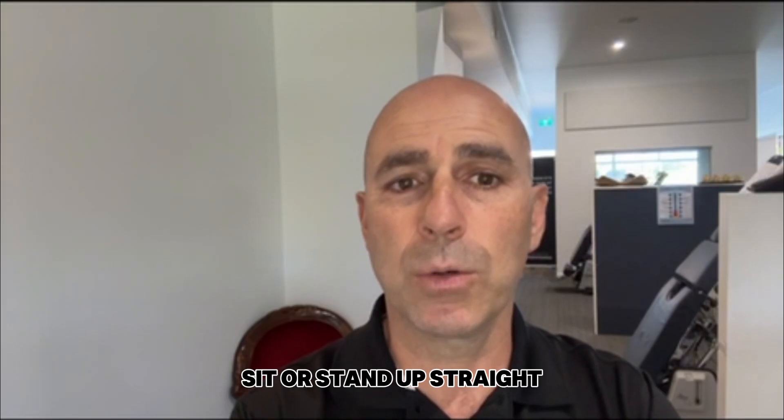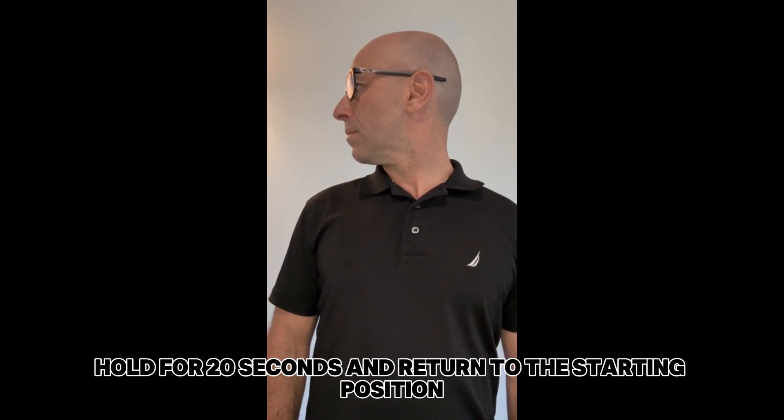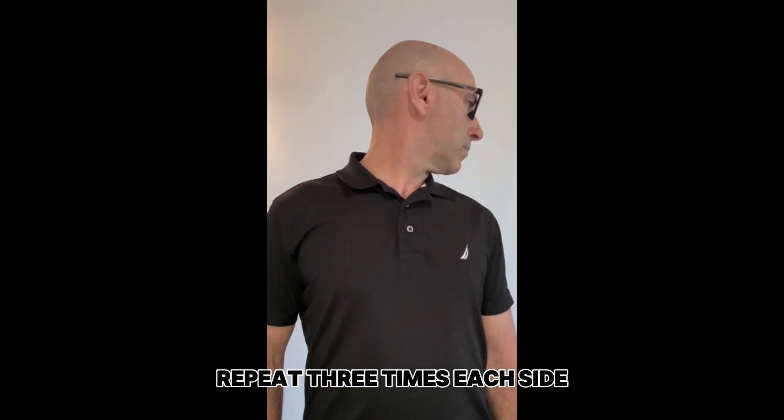Neck rotations. Sit or stand up straight. Gently turn your head to the left, hold for 20 seconds, and return to the starting position. Repeat three times each side.